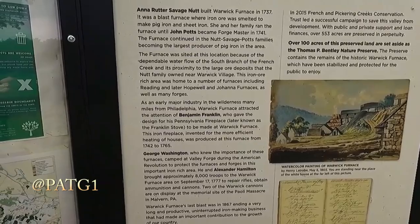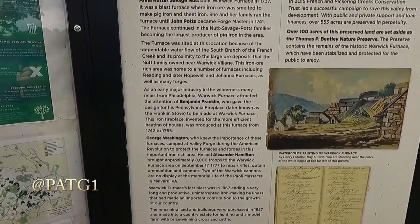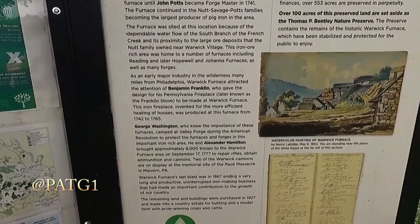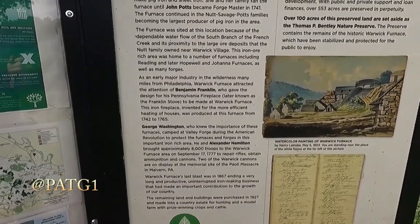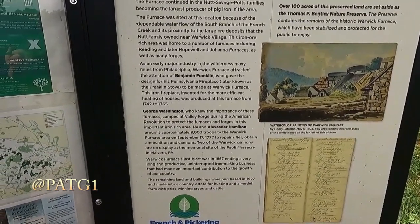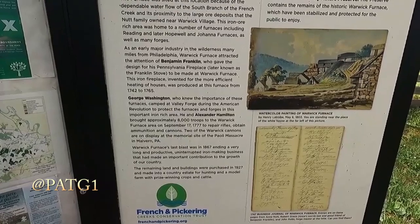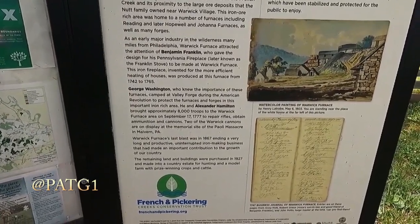George Washington knew the importance of furnaces while camped at Valley Forge during the American Revolution. To protect the furnaces and forges in this iron-rich area, he and Alexander Hamilton brought approximately 8,000 troops to Warwick Furnace on September 17, 1777 — to repair rifles, obtain ammunition, and cannonballs. Warwick cannons are on display at the memorial site of the Paoli Massacre in Malvern, PA. Warwick Furnace's last blast was in 1867, ending a very long and productive uninterrupted iron-making process. The remaining land and buildings were purchased in 1927, made into a county estate for hunting and a model farm with prize-winning crops and cattle.